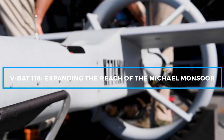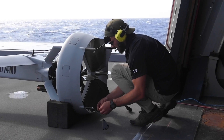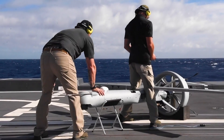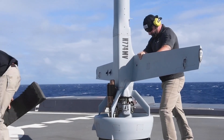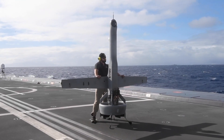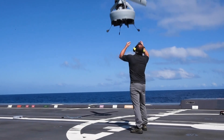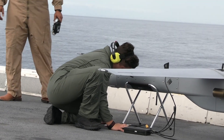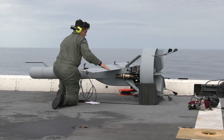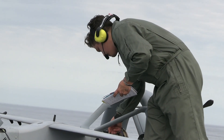One of the key technologies enhancing the USS Michael Mansoor's operational capabilities is the VBAT-118, an unmanned aerial vehicle (UAV) designed for vertical takeoff and landing (VTOL) operations. The VBAT-118 is a versatile tail-sitting drone capable of launching from the ship's small flight deck without the need for a runway or large support equipment. It can carry various payloads, including electro-optical and infrared cameras, providing real-time surveillance and reconnaissance. With a flight endurance of up to eight hours, the VBAT-118 can significantly extend the ship's operational reach, offering critical intelligence in environments where traditional manned aircraft may be impractical or vulnerable to enemy fire.